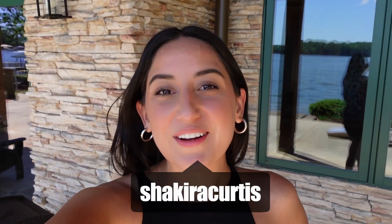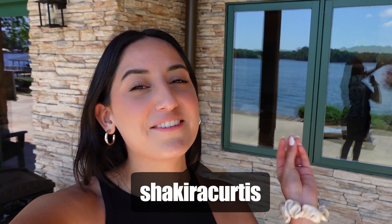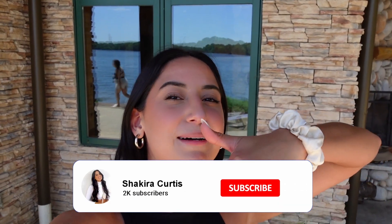Hi guys and welcome back to my channel. As you guys could tell by the title of this video, we are in North Carolina for a family retreat and we'll be here for about a week. We rented out the coolest house on Lake Norman, right here. I'm gonna give you guys a view from the lake of the house because it is absolutely stunning and gorgeous. I will have the Vrbo linked down below for you guys so you can get a full tour.